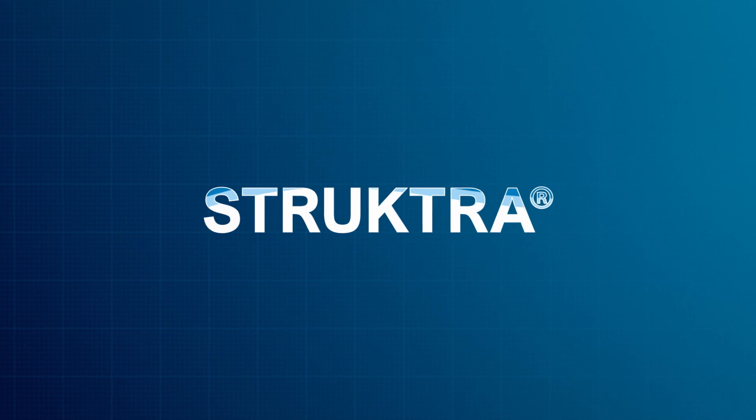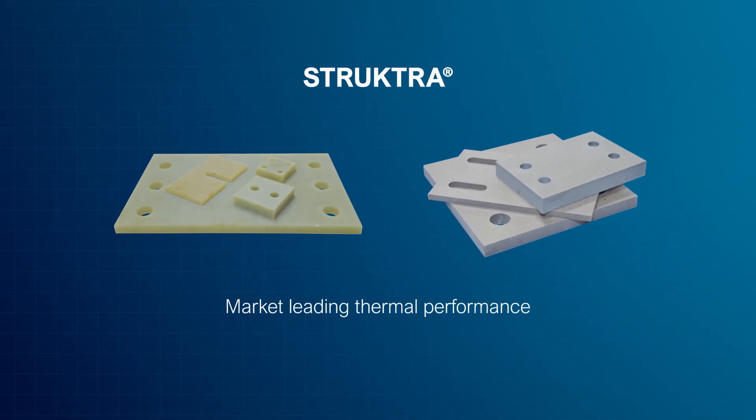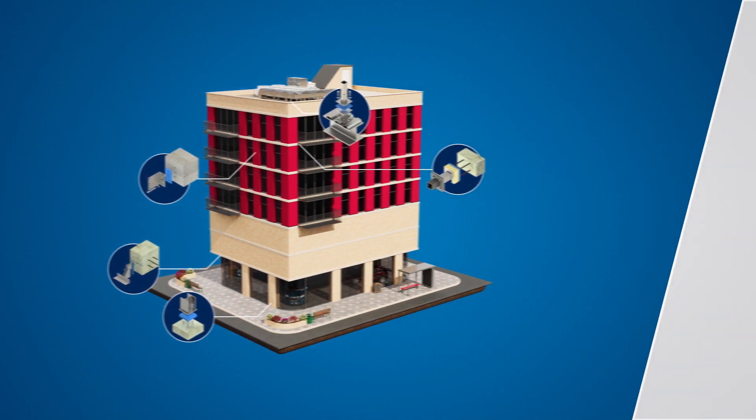Introducing Structra, Farat's range of structural thermal brake plates offering market-leading thermal performance, independently certified for use in structural design, used in a range of connections and structure types.